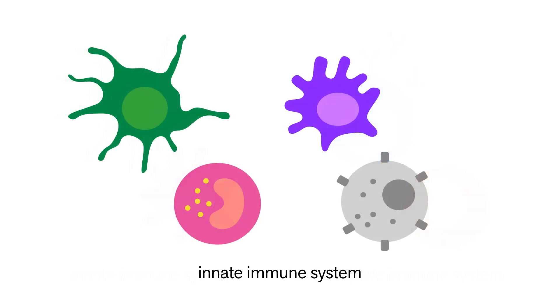Your innate immune system recognizes general features of microbes that are not normally present in your body. Now, your skin and mucous membranes are your first line of defense, but once those are breached — whether you get a cut, breathe something in, or get punctured with a needle — your innate system then goes to work.